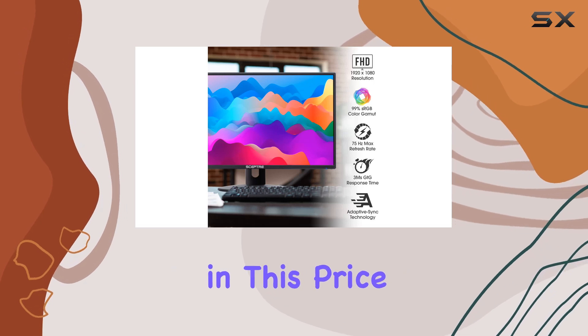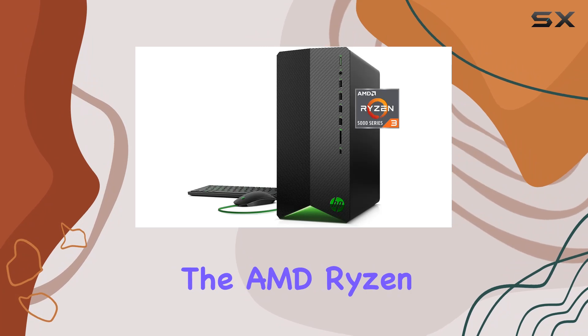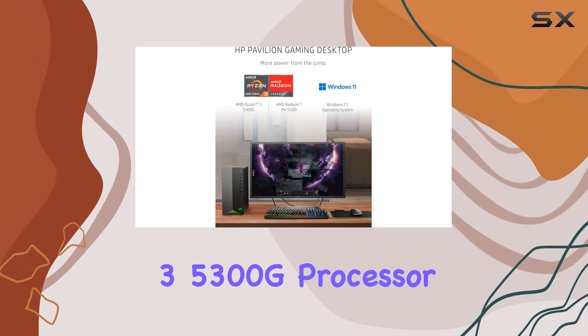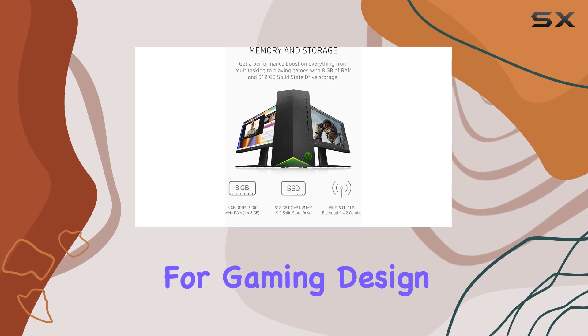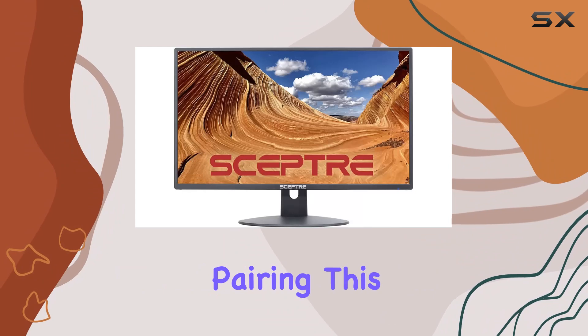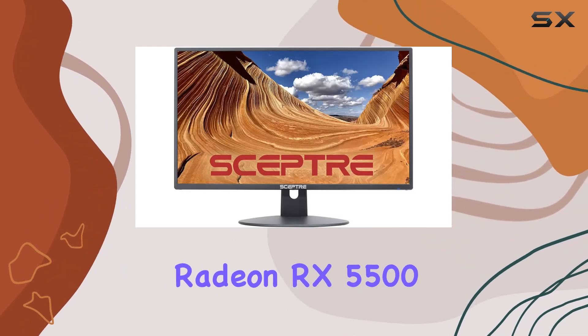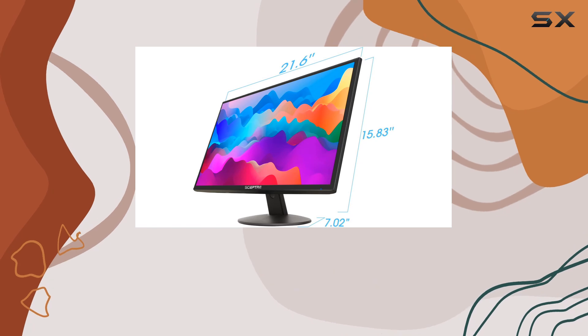Under the hood, this gaming desktop is powered by the AMD Ryzen 3 5300G processor, a choice that offers surprisingly high-speed performance for gaming, design, and even scientific data processing. Pairing this with the AMD Radeon RX 5500 graphics card, the setup promises phenomenal visuals on all your favorite game titles.